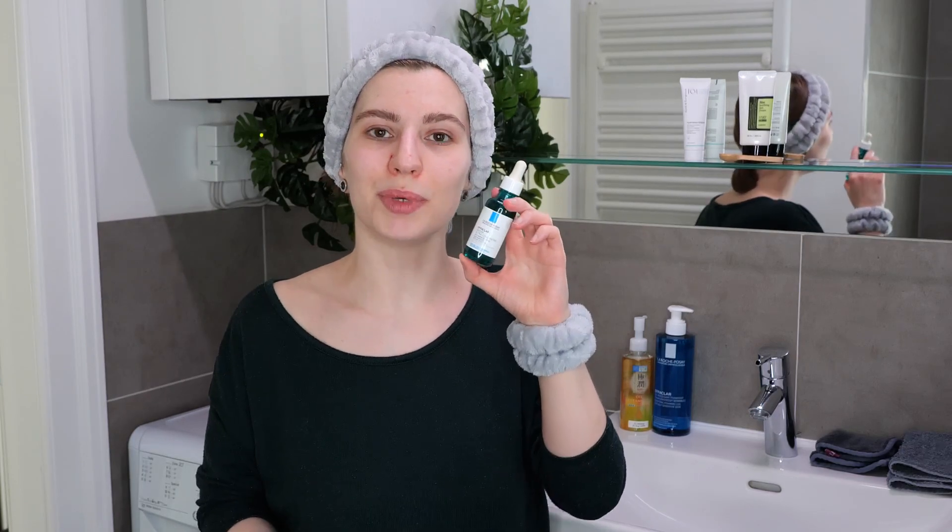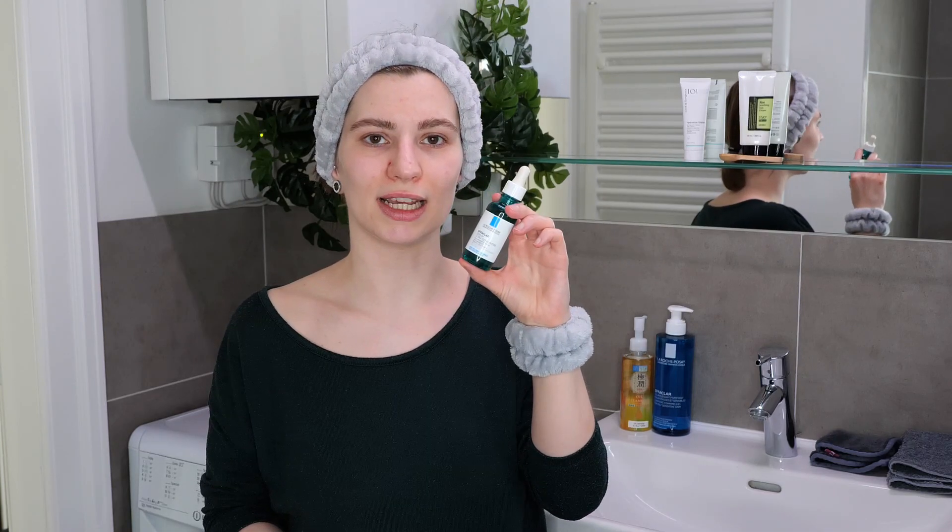The Effaclar Ultra Concentrate Serum has a nice blend of AHA glycolic acid, BHA salicylic acid, and LHA lipohydroxy acid, which is a derivative of salicylic acid. Overall it is an exfoliating acid serum that loosens the bonds between dead skin cells and new skin cells for a smoother texture, to brighten the skin, and reduce hyperpigmentation and dullness.